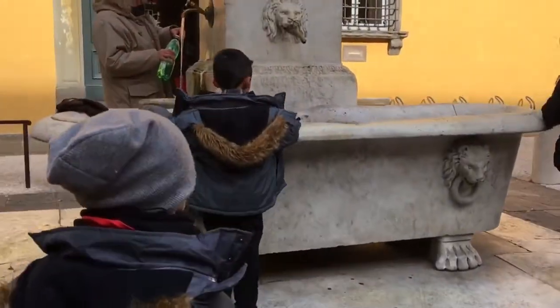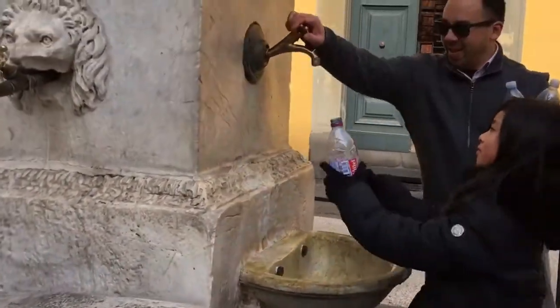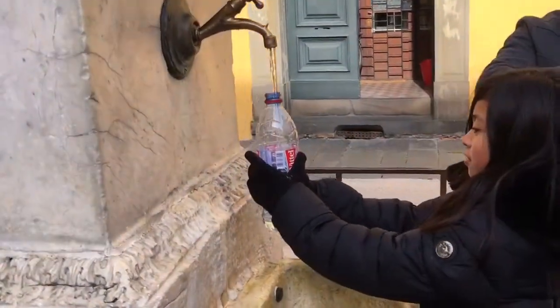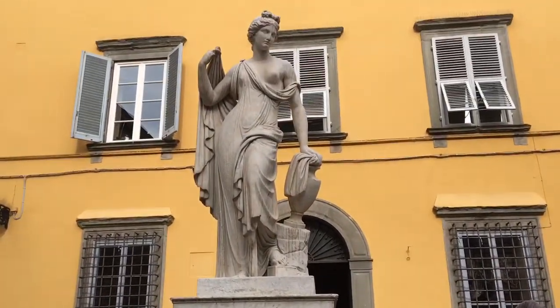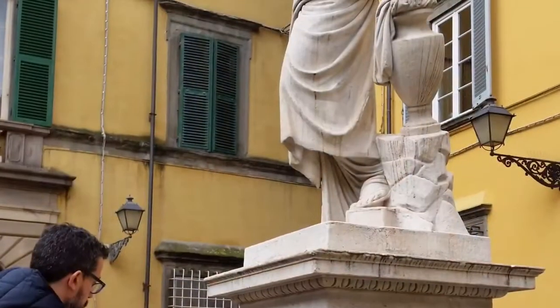We spotted some locals filling up their water bottles at a few fountains. But the one that caught our attention is the one with a big old dirty bathtub in Piazza San Salvador. It's also the fountain with a statue of a woman dressed inappropriately. The locals call the square Piazza della Papparona, and that means Piazza of the Breast.